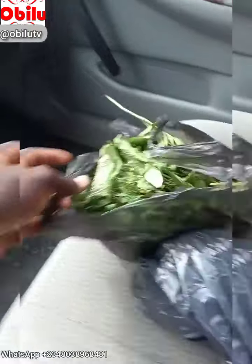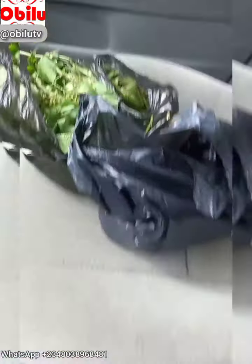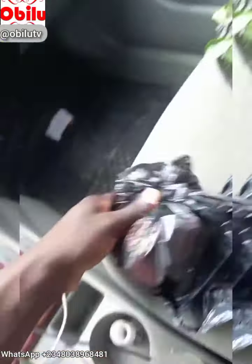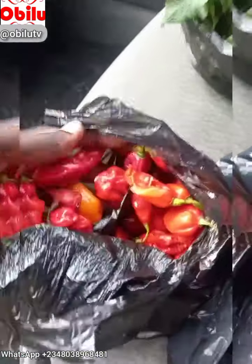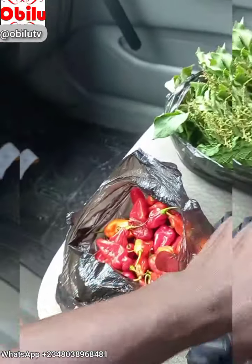Okay guys, I've just collected a few medicinal herbs. This one — sented leaf — bought for 200 naira. And then we have the red pepper, or habanero pepper. Got some habanero pepper right here, that's 100 naira.